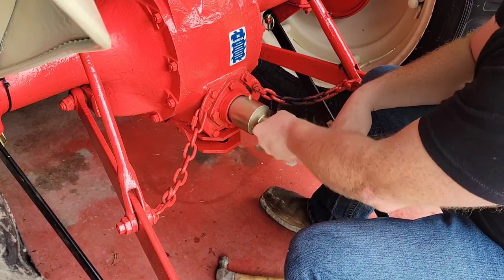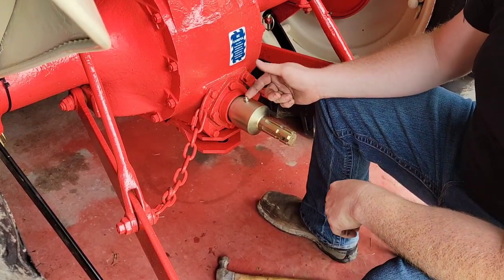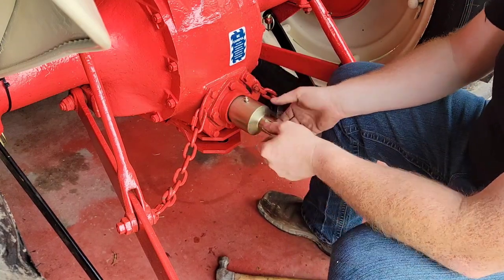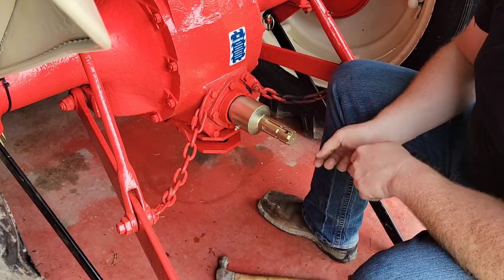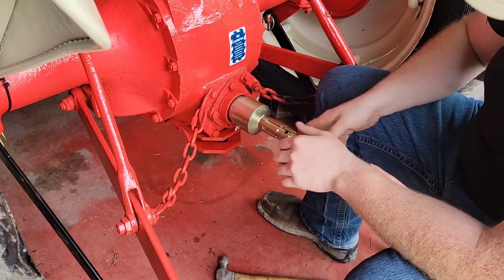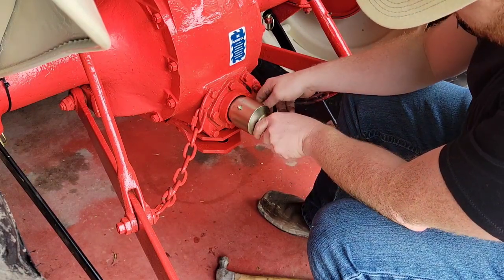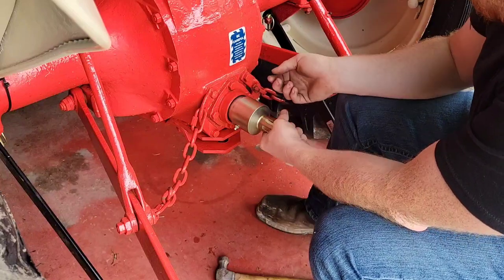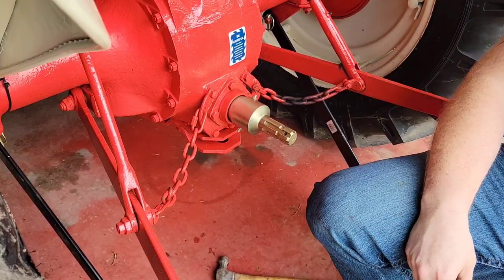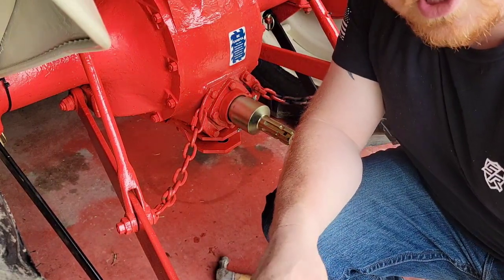Now you just make sure you grease that before every time you use it. The shaft that comes out of the rear of this is now your new PTO stub — if your implement has a lock on it you just slide it on there, and it's as easy as that. Hopefully I gave you some tips and showed you how to properly do this. Thanks for watching and I'll see you on the next project.